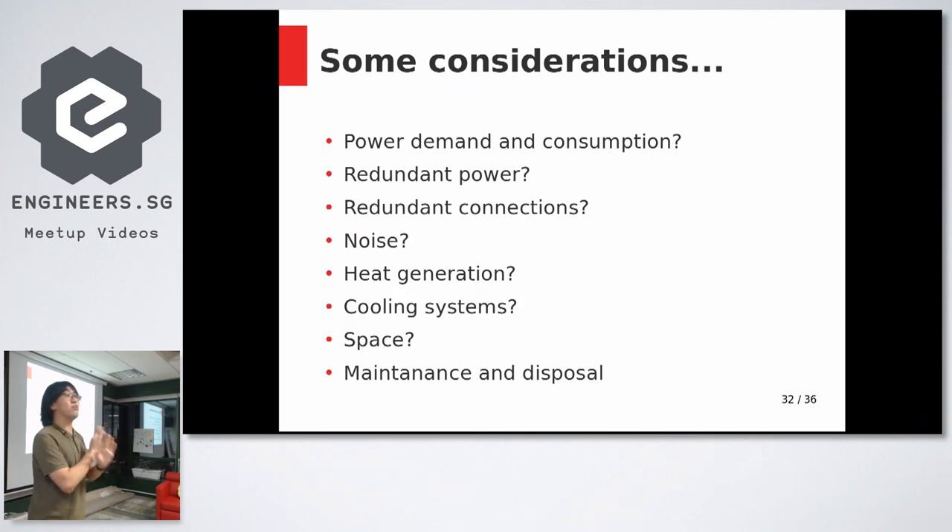Servers definitely generate a lot of heat, so you need to figure out how to get that heat out. Space is also a concern — in my setup there isn't really enough back space for proper air circulation. And of course there's ongoing maintenance costs and eventual disposal, since these servers do become obsolete.